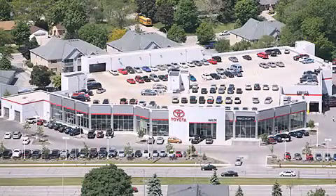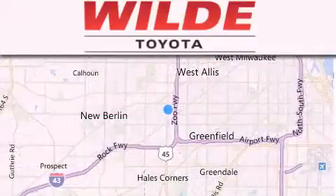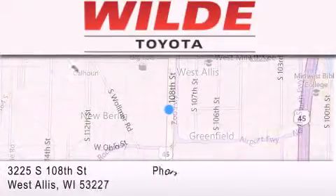Wilde Toyota is located at 3225 South 108th Street in West Allis. Our goal is to exceed all of your expectations to ensure that you'll return for future visits.